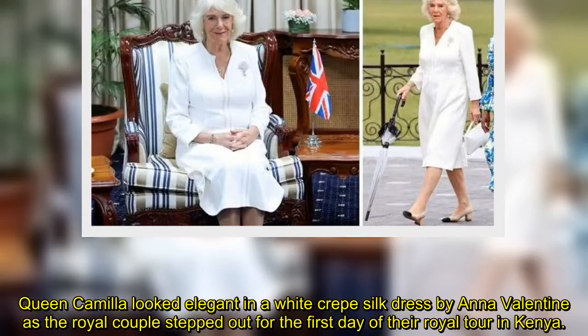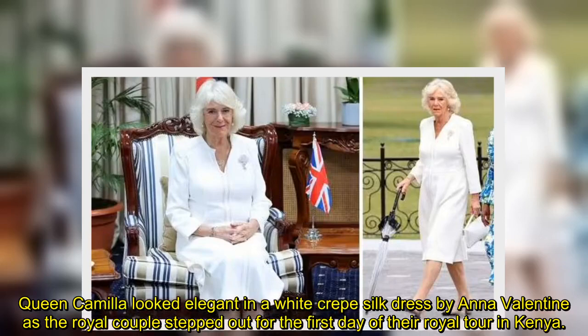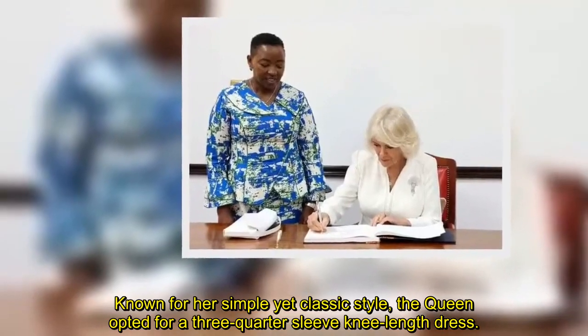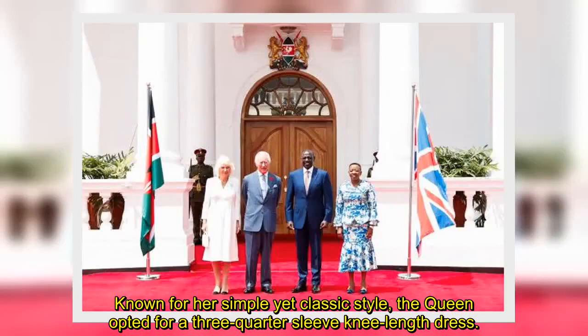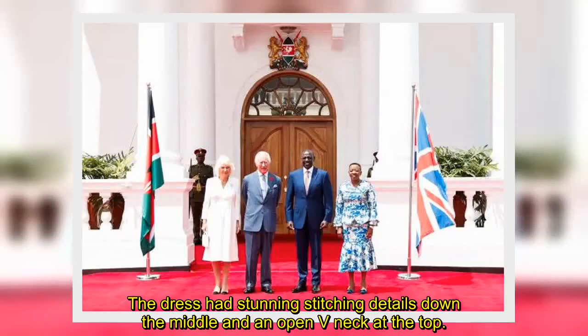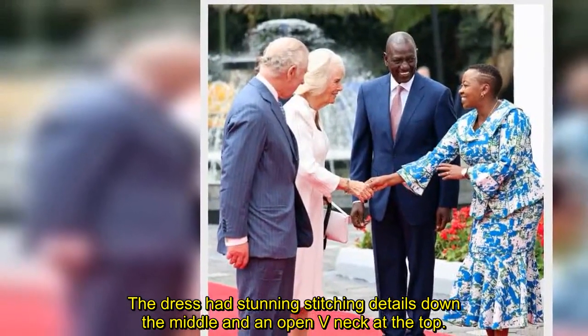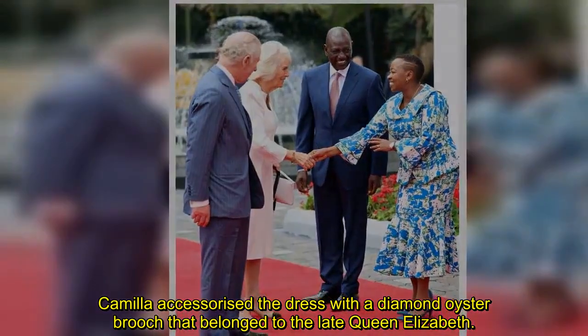Queen Camilla looked elegant in a white crepe silk dress by Anna Valentine as the royal couple stepped out for the first day of their royal tour in Kenya. Known for her simple yet classic style, the queen opted for a three-quarter sleeve knee-length dress. The dress had stunning stitching details down the middle and an open V-neck at the top. Camilla accessorized the dress with a diamond oyster brooch that belonged to the late Queen Elizabeth.